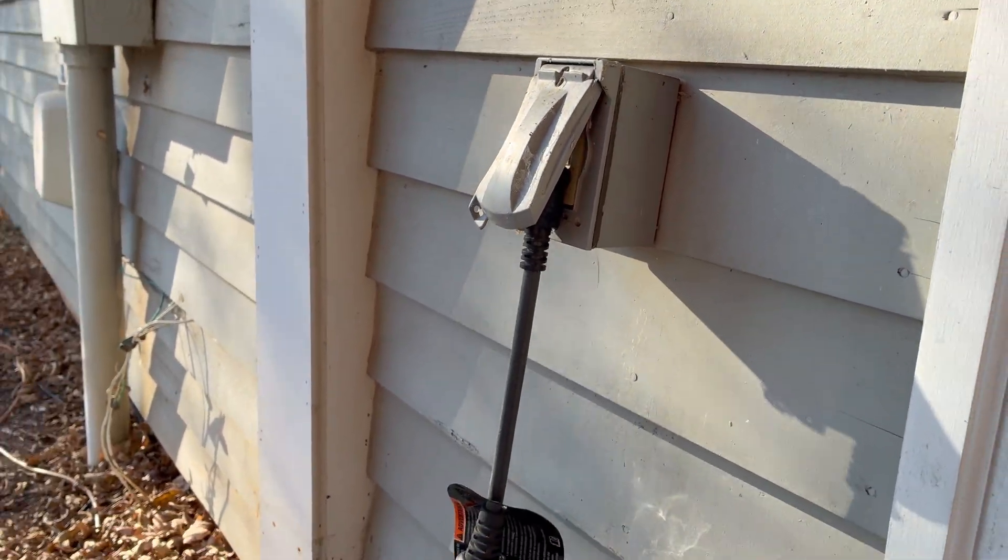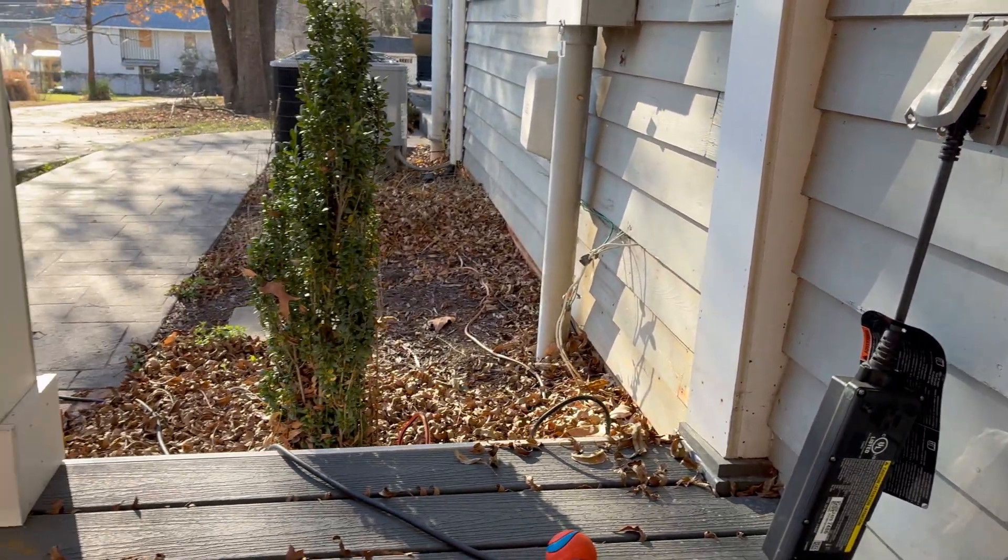The cheapest place to charge your electric vehicle is always going to be at your home, unless you're getting free charging from somewhere else. The nice thing about charging at your house is that you can just plug into a regular 120-volt outlet — you don't need to get anything fancy for day one.